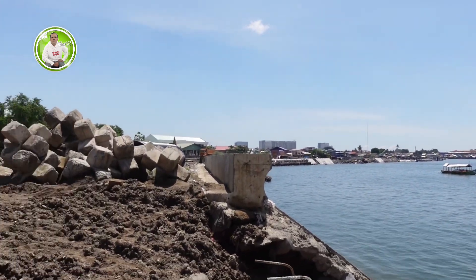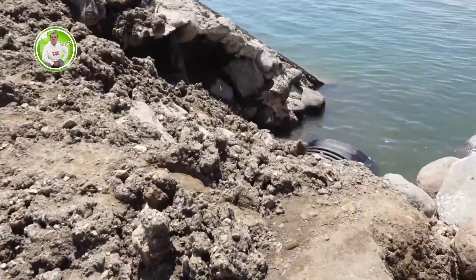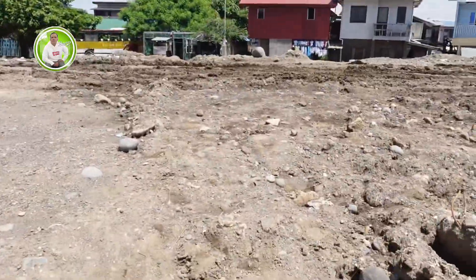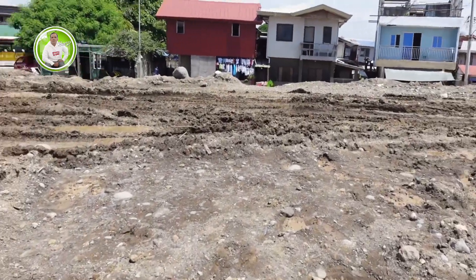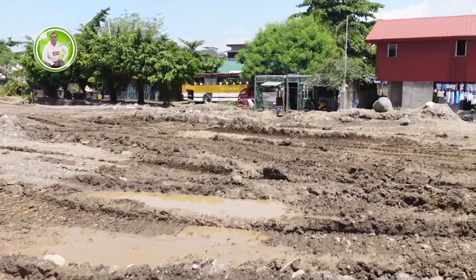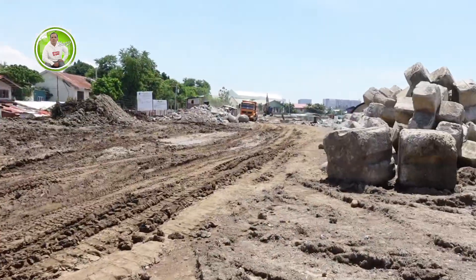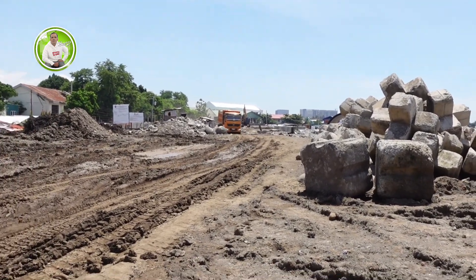So yan, so hanggang dito na lang tayo sa susunod. Ito na yung manhole nila ginagawa. Yung nakita natin kanina doon na manhole, papunta yan dito lalabas, para sa manhole yun sa kalsada. Okay so hanggang sa susunod, thank you for watching us.